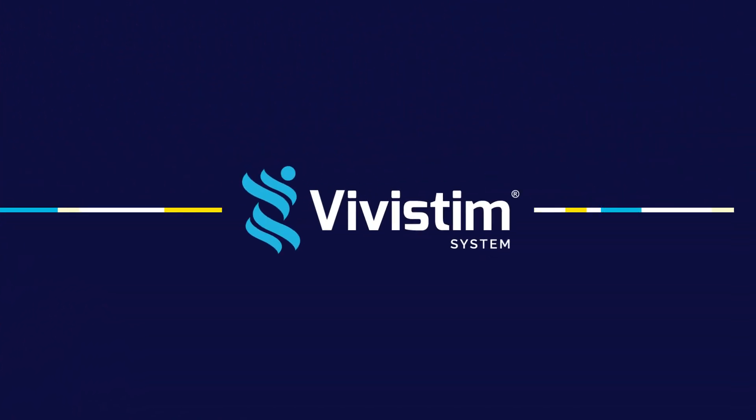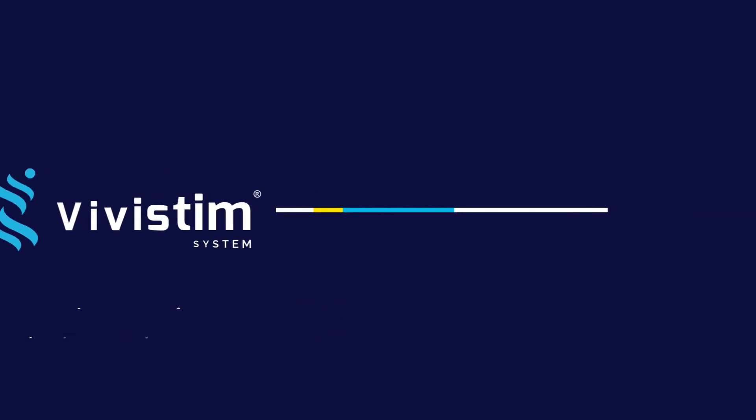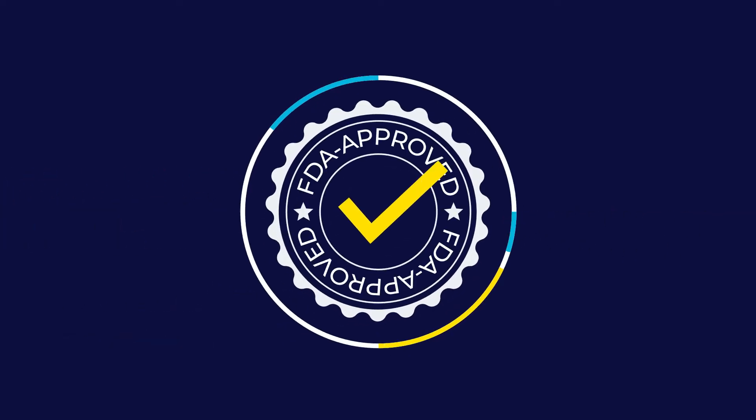John is now using the Vivistim system to help him regain his independence. The Vivistim system is an FDA-approved device that works with the brain and body to make stroke rehabilitation therapy more effective.